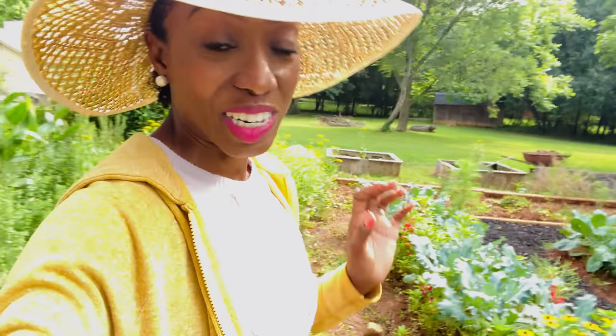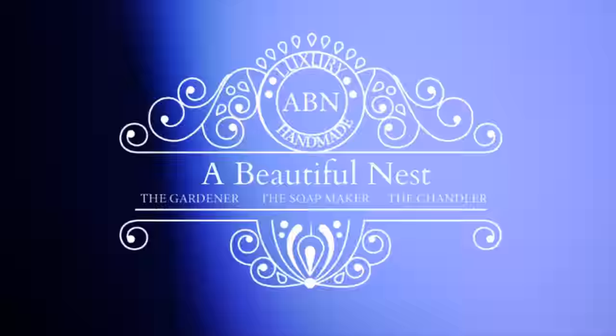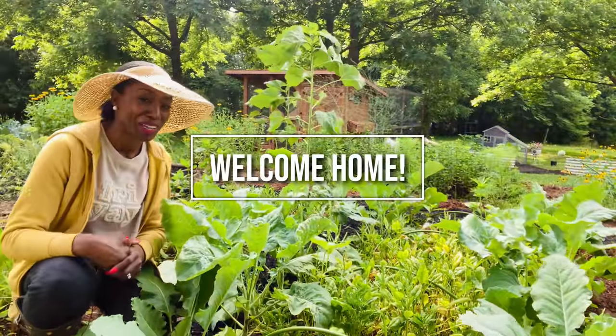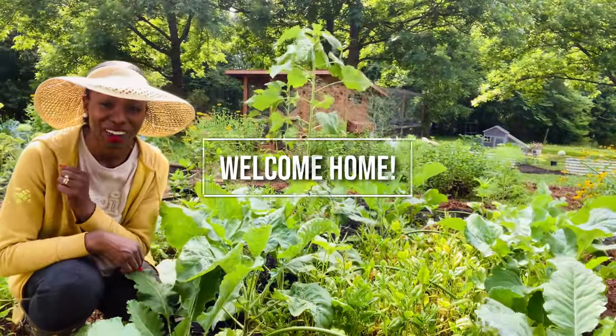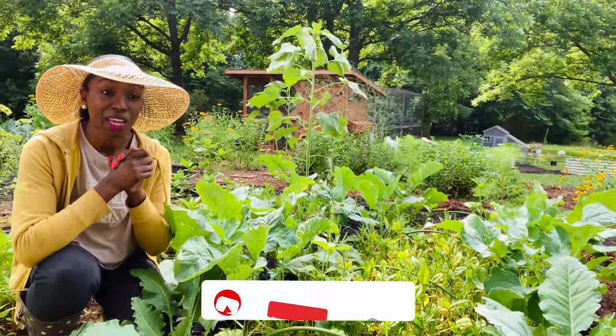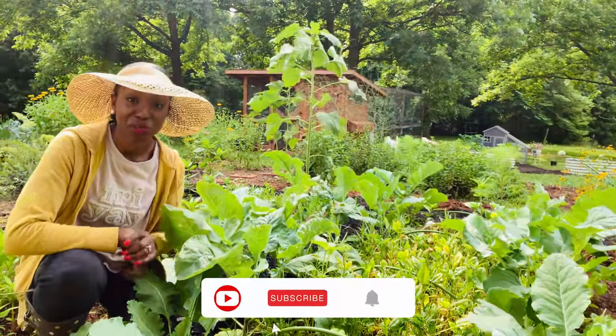Today I'm going to give you 10 crops that you can grow right now in the month of June. Hi friends, welcome home. I hope you're blessed and doing well. Welcome back to the garden. We're going to jump into 10 crops that you can be growing right now in the month of June, and I'm right here next to one of them.